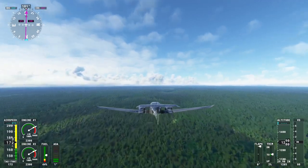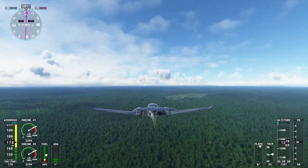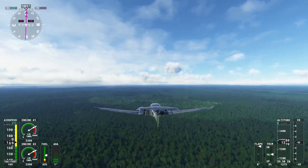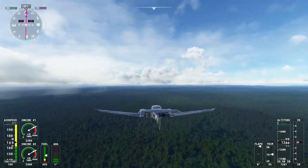Immerse yourself in the local way of life as you witness the bustling market and engage with friendly vendors. The stunning natural surroundings of Bartica are home to diverse wildlife, including colorful birds, exotic reptiles, and even the elusive jaguar. Nature lovers will relish the opportunity to explore the untouched rainforests and spot these incredible creatures in their natural habitat.